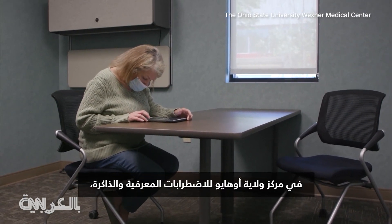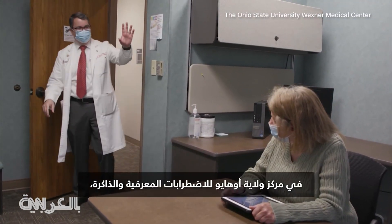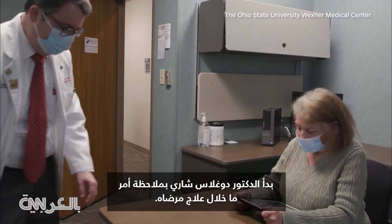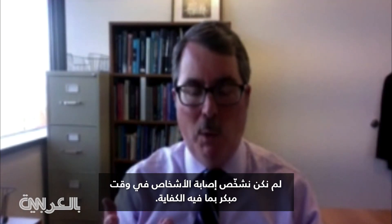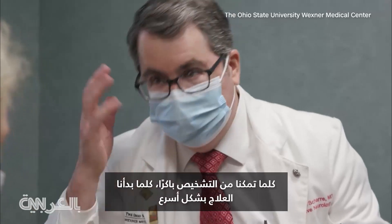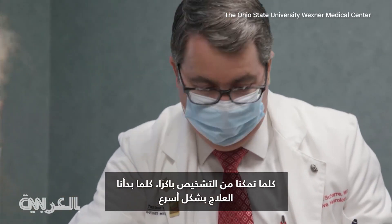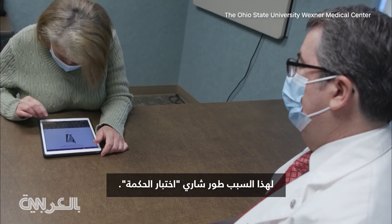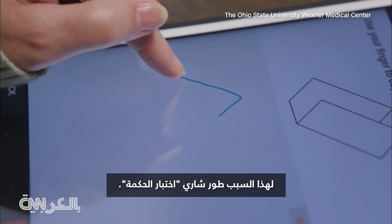At Ohio State Center for Cognitive and Memory Disorders, Dr. Douglas Shari started noticing something in his patients' treatment. "We were missing the boat and we weren't identifying people early enough." The earlier the diagnosis, the sooner the treatment — it's key to slowing cognitive decline. That's why Shari developed the SAGE test.